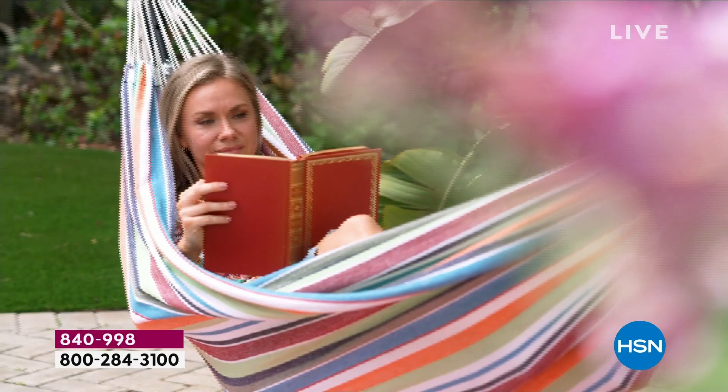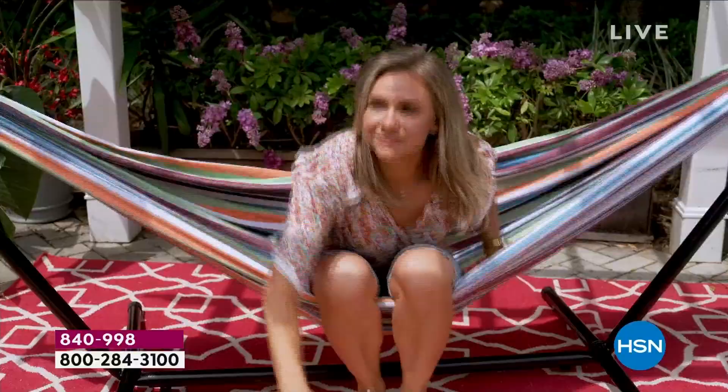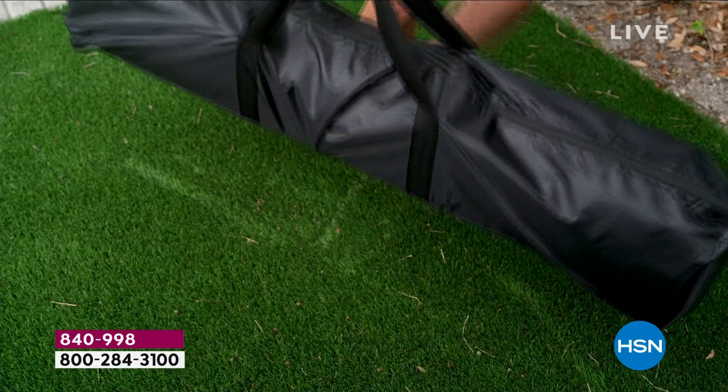Those colors that Michelle was just showing you — you know how bright they are now? Guess what? Those are going to be that bright next year and next season because it's got ColorFast technology. We know you want to use these outside, so they've built them to last — fade resistant on the fabric and rust resistant on the powder coated stand.